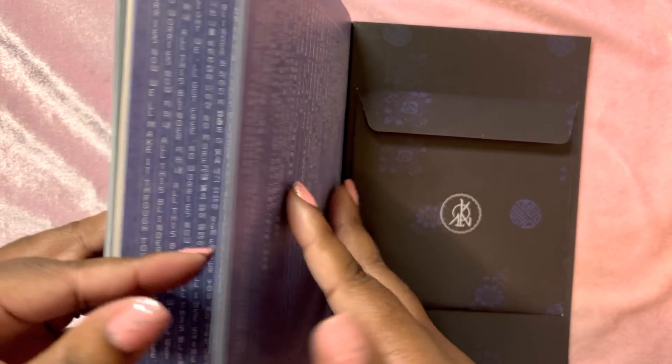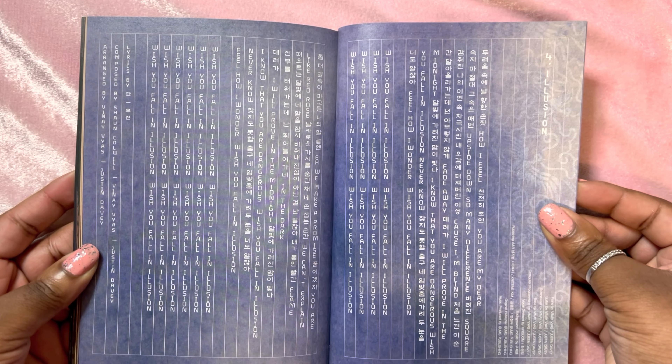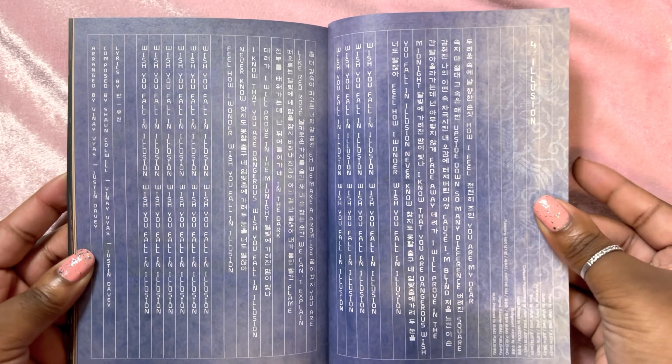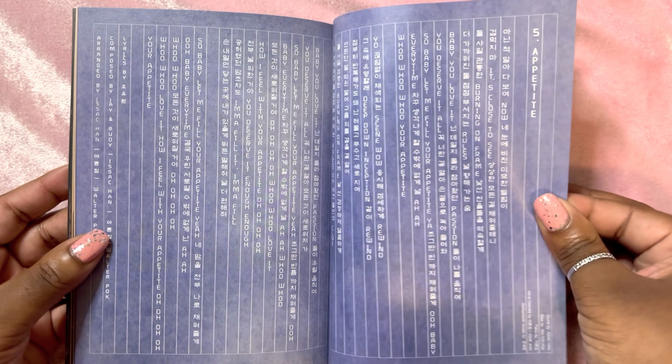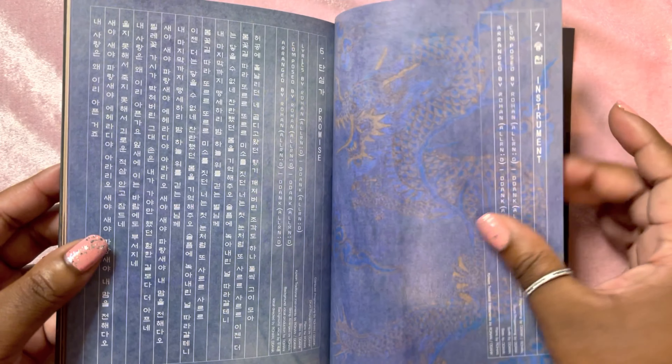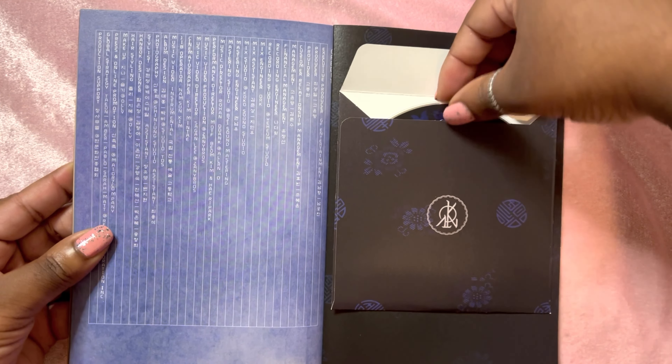I'm so glad that I decided to continue to collect them because this is so beautiful. Look at these beautiful lyrics — usually I just get past them and I'm like wow. Okay, end of dark concept, let's look at the disc real quick.